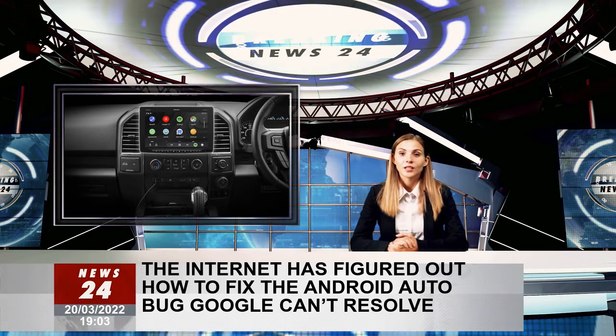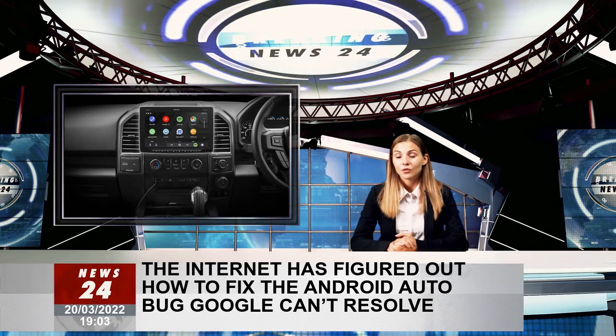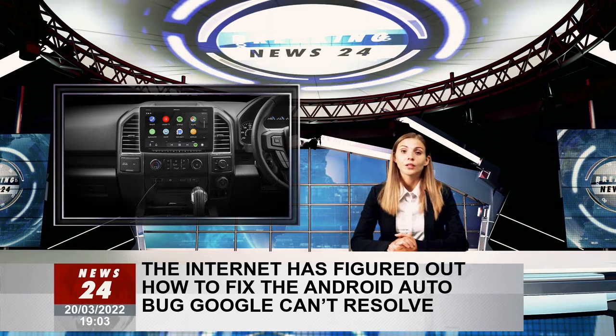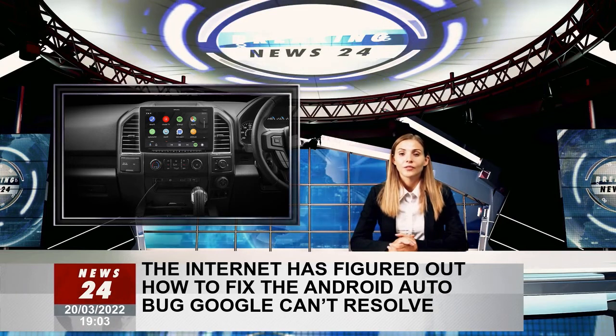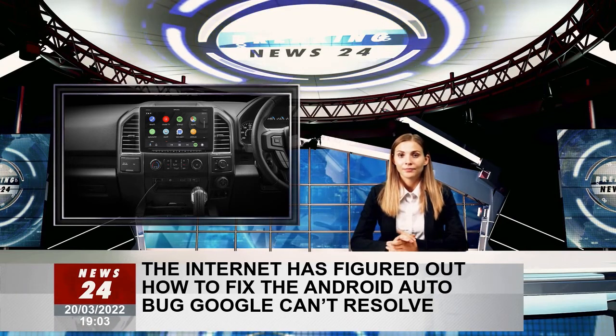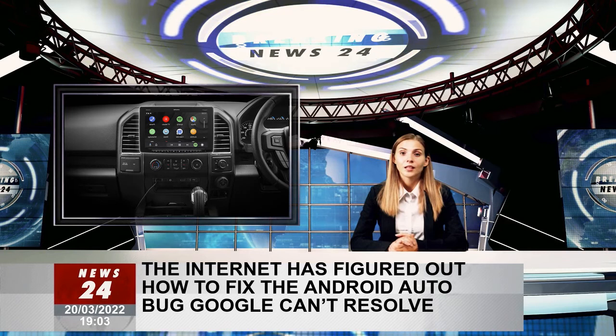Someone online has discovered a solution that more and more people are trying out to confirm it indeed does the magic. The whole thing comes down to buying an adapter that would be used to connect the phone to the head unit in the car. No matter what cable you use, as it looks like even high-speed and high-quality cords fail to get Android Auto running properly with a Pixel 6.